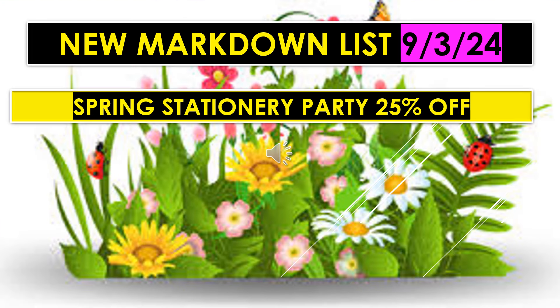The new markdown list for September 3rd also includes spring stationery party, 25% off. What you're going to want to look for is the plates that are pastel colors — a lot of times with flowers. That is included along with the napkins and cups that go with them. Just take a look there if you're looking for the spring stationery — look for the flowers in the pastel colors.